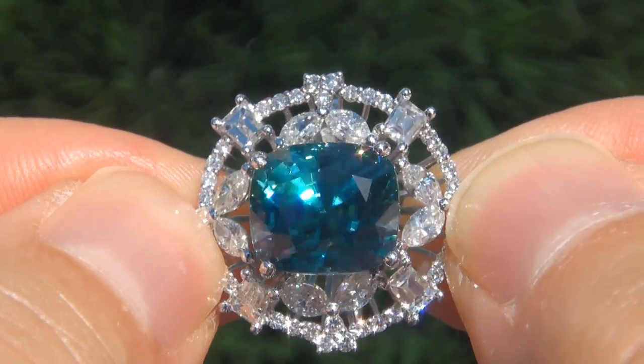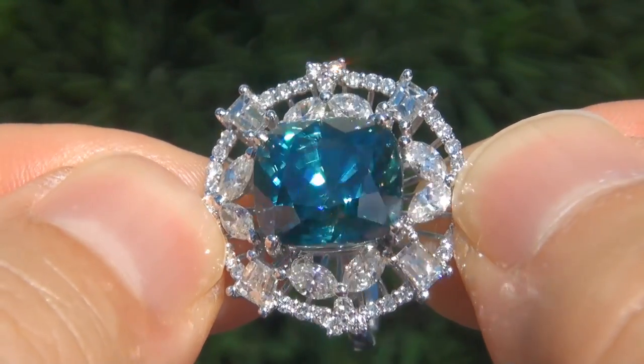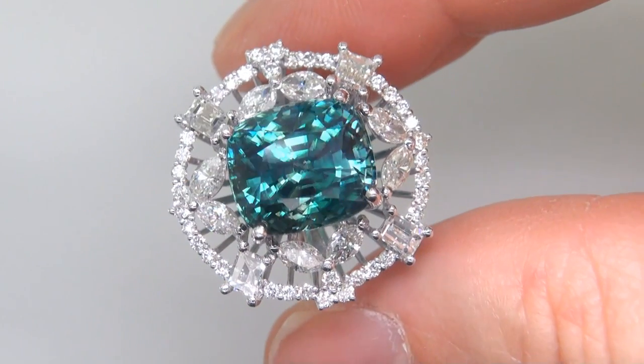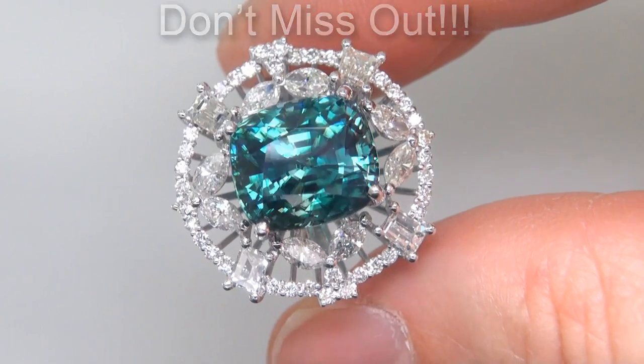Blue zircons of this caliber are considered rare gemstones. Even more rare is to have the VVS clarity, the tremendous size, and the most sought after exotic vivid color. It is the biggest, best, and only one you'll find. This is the real deal, so don't miss out on your chance to own this prized estate treasure.